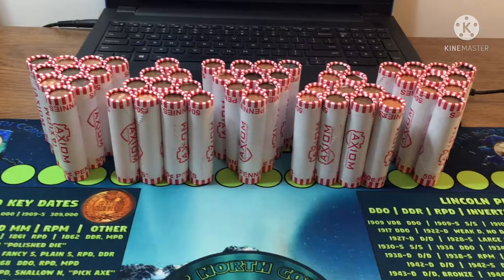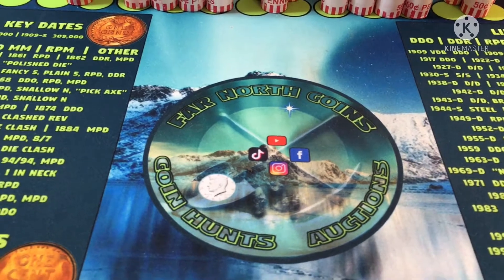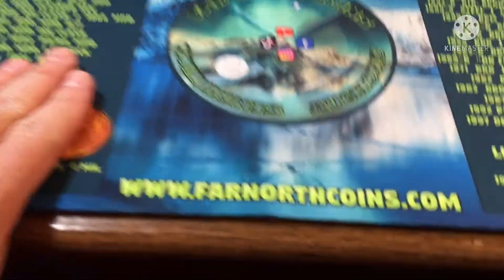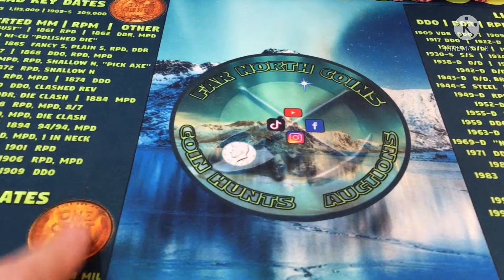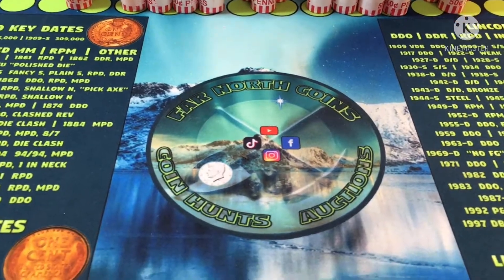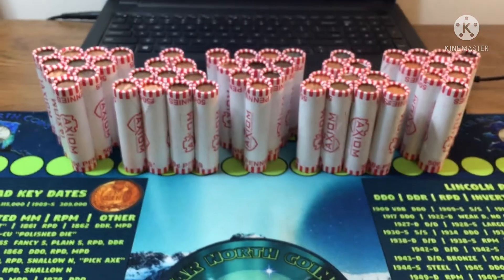CoinQuester is back with more penny rolls from Alaska from Far North Coins — thank you very much. If you guys need any coin roll hunting materials, check out farnorthcoins.com. He's got pennies, nickels, silver, and clad. Go check out his channel and his website farnorthcoins.com for some materials. Let's get on with the hunt.